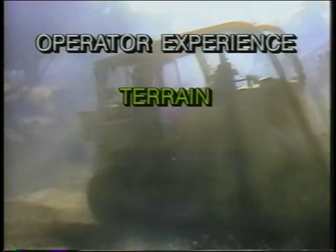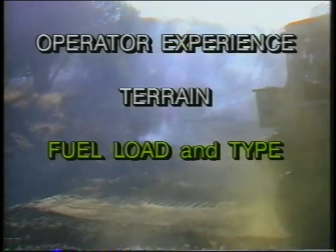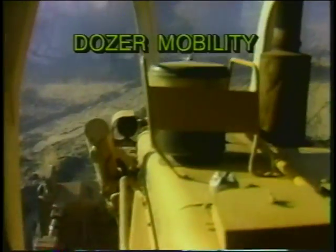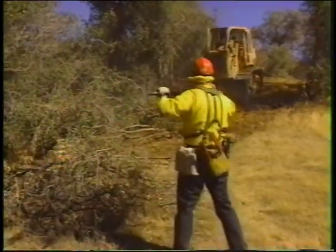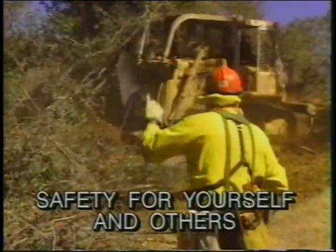During an entrapment episode, your options may be governed by several factors, such as the extent of your dozer operating experience, the type of terrain you may find yourself in, the type of fuel and the extent of the fuel load, as well as weather conditions. The options available will also be governed by the mobility of your dozer, the type of safety equipment carried on the dozer, and what kind of personal safety equipment you may have as an operator. Also, you may not only have to worry about your own safety, but the safety of other personnel and equipment near you.